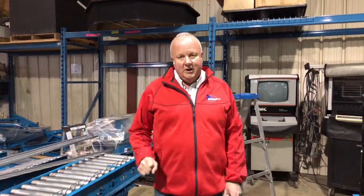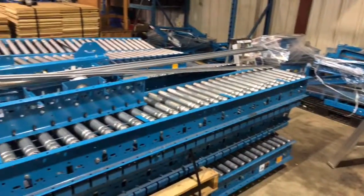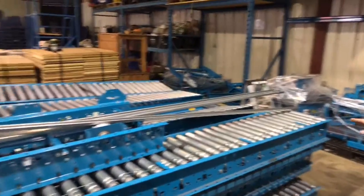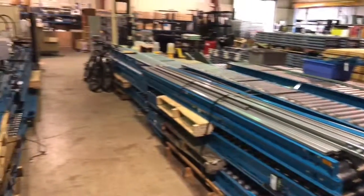Hello everybody. Saturday April 14th, Able Auctions in Langley is having a huge industrial auction. We've got tons of this conveyor — this is high trawl conveyor. As you can see, we've got pallets and pallets of this conveyor. Very nice condition, hardly ever been used, I'd say.